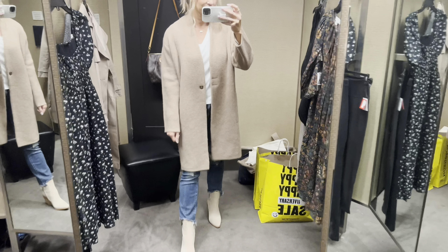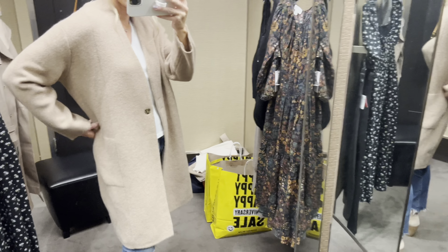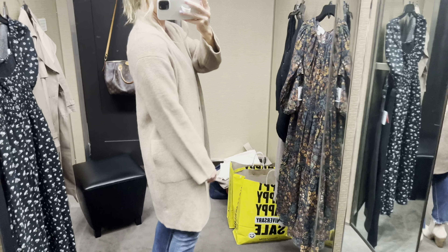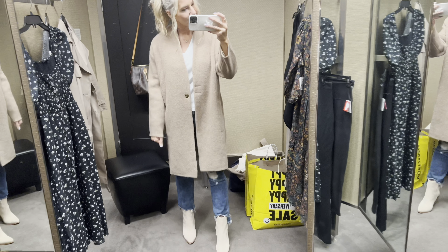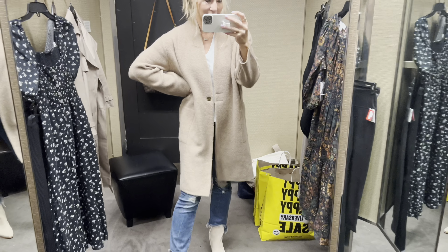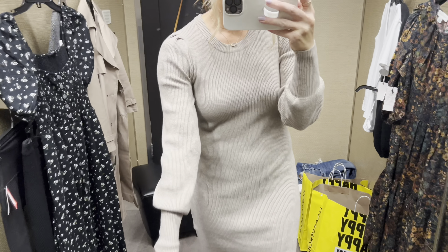Here is the Vince coat again in the small — I actually like the small better, so I would say size down. The medium looks a little wide in the waist. I am going to keep it this year as my investment piece and I think it is stunning. I'll show you how it looks over a dress in a minute.